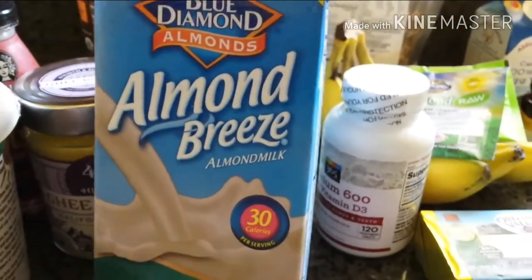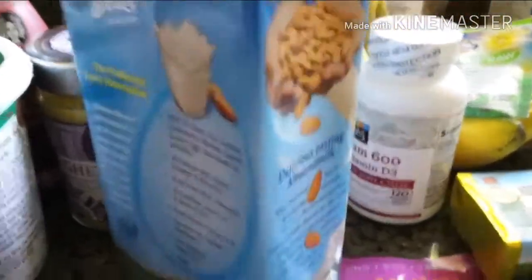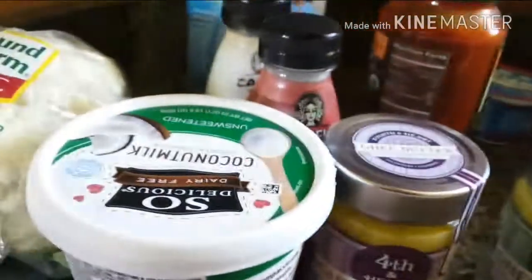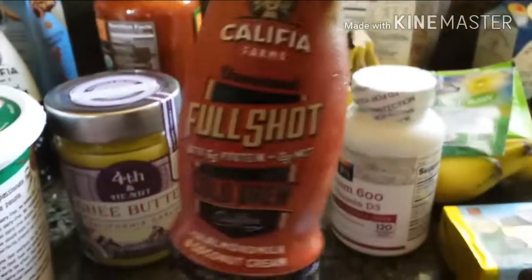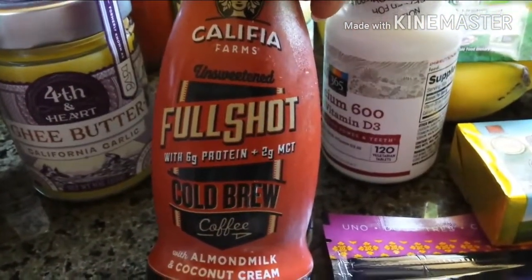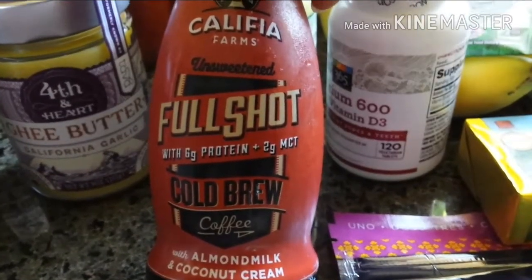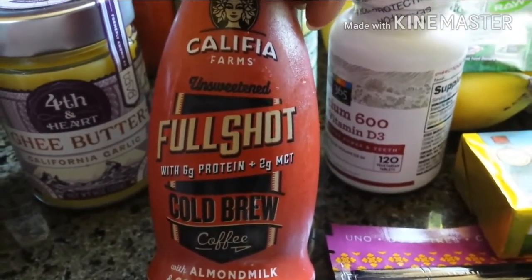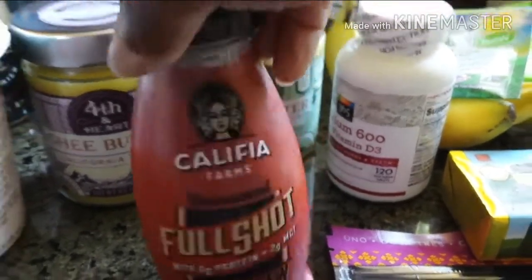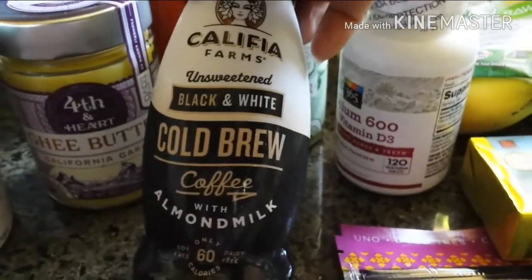I have some Almond Breeze almond milk, which everybody's familiar with — very good macros on that one too. Something I also picked up is the cold brew coffee, which has a little bit of protein and MCT in it, and this is the unsweetened one. And another one — just almond milk with coffee, unsweetened.